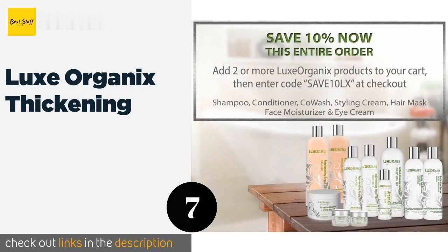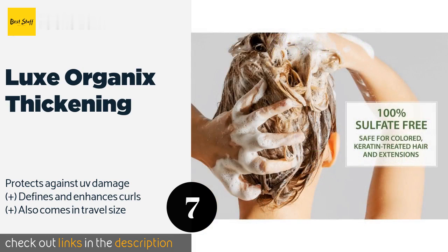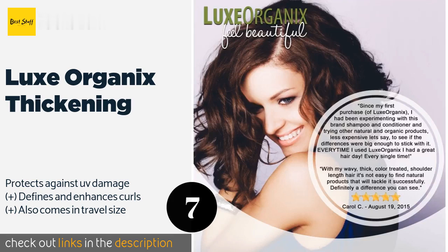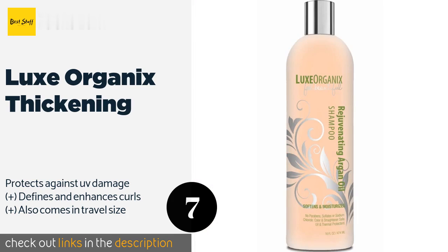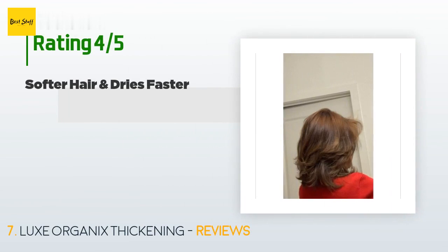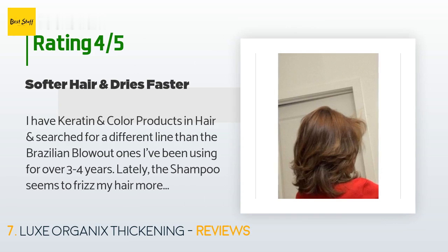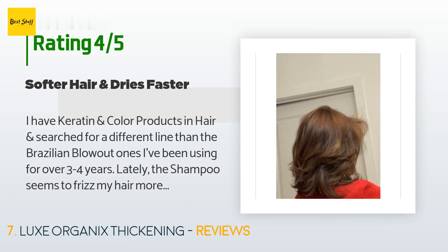The next product in our list is Luxe Organix Thickening. Free of sodium chloride, Luxe Organix Thickening is safe for keratin and color-treated hair. Plus, once your purchase is complete, you'll receive an email with tips, tricks, and answers to frequently asked questions about the product. This product is available on Amazon for $29. The average rating is 3.8 stars with more than 99 customer reviews.